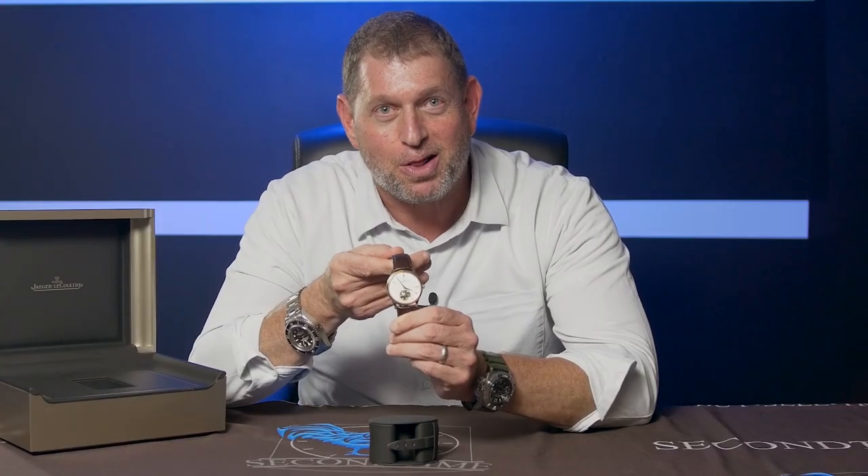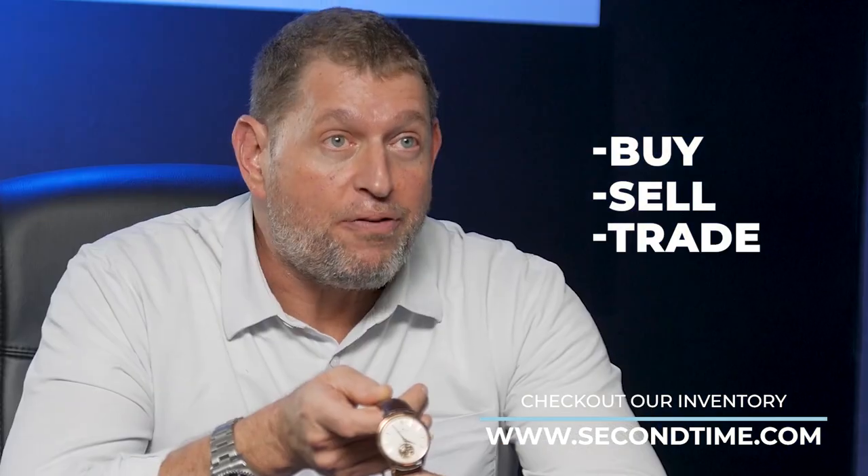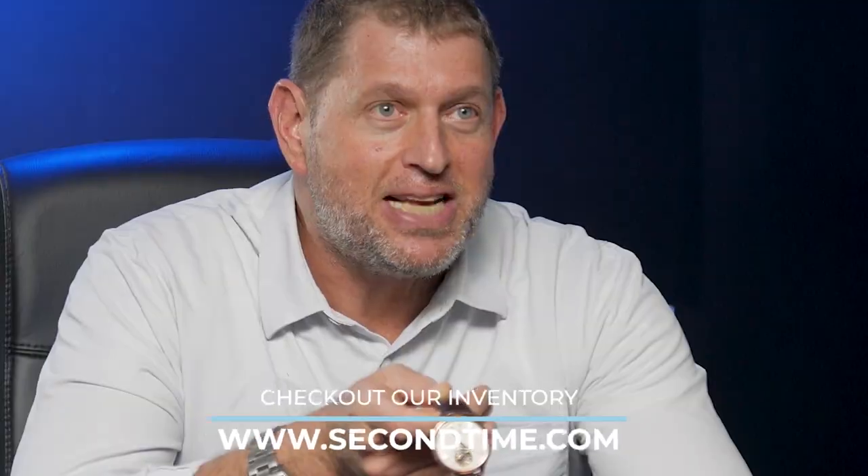It does not get prettier, more elegant, refined, or sublime than the new 40 millimeter Jaeger-LeCoultre Master Control Ultra Thin Tourbillon, now available at Second Time. If you're looking to buy, sell, or trade any watch, or if you have a question about watches, reach out and contact us. Check us out at www.secondtime.com. Thanks so much for watching and have a great day.